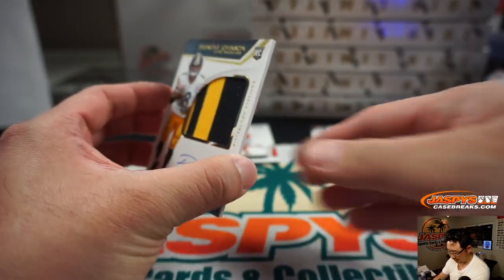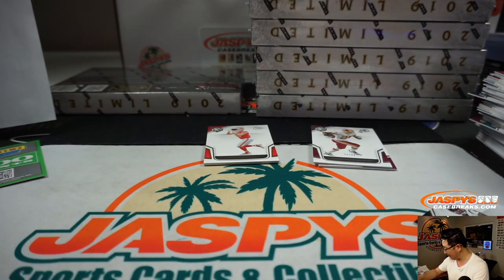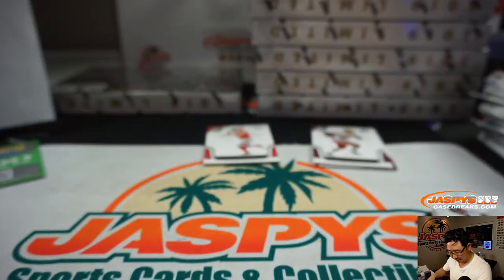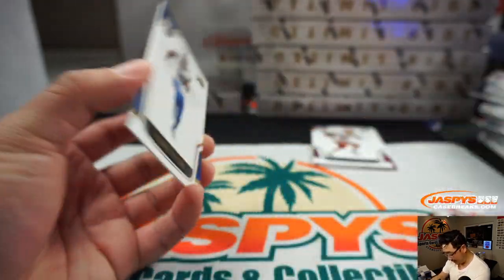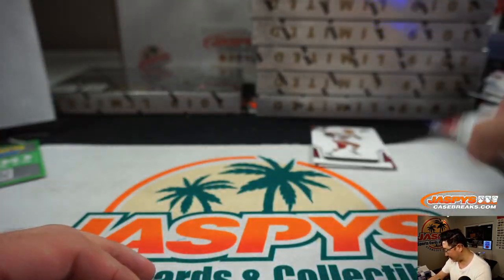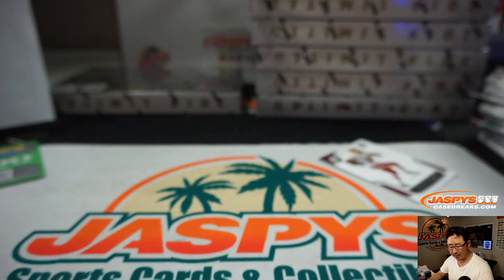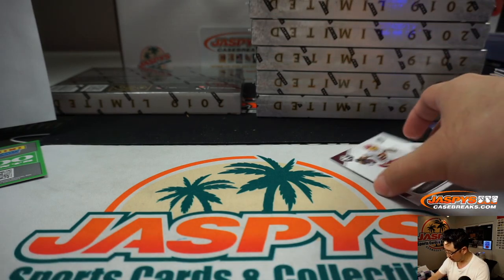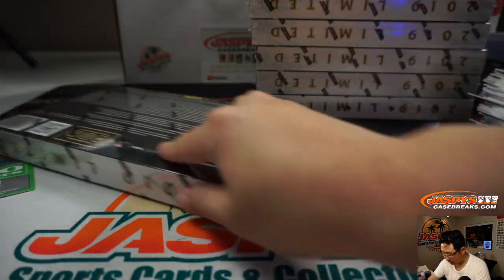Deshaun Watson revealing a Deontay Johnson, 2-color patch. They don't let players keep their Draft Night jerseys — I'm sure they use a couple for that particular night. Steelers — that's going to be for Steel Curtin and the Steelers. And Adrian Peterson, 2-99, reveals his teammate Terry McLaurin, 21 out of 199 — Evan Levine with the Redskins.